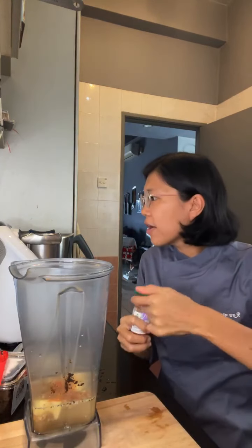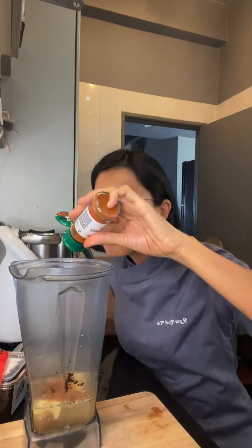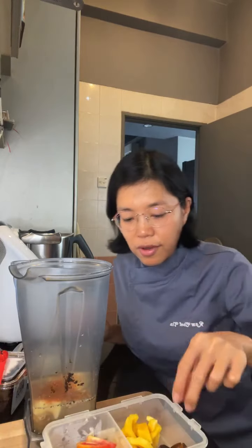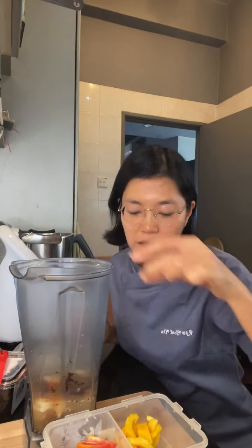And then just a bit of paprika as well. And she doesn't have it but I'm going to put in some dates anyway.